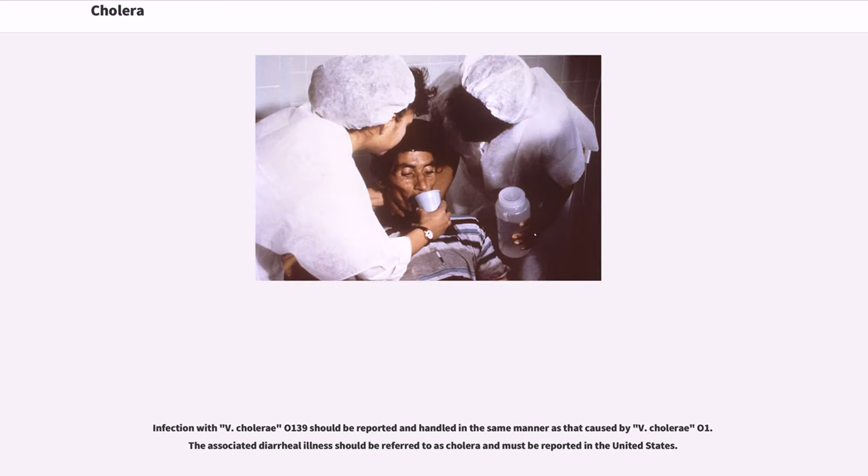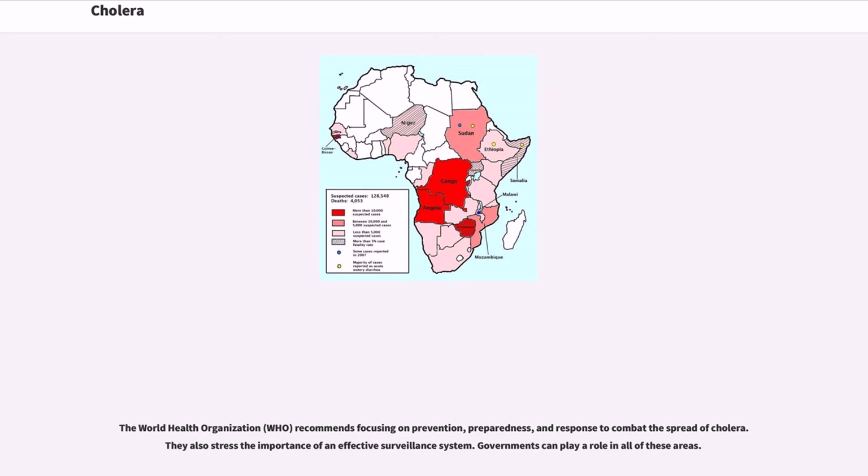Infection with V. cholerae O139 should be reported and handled in the same manner as that caused by V. cholerae O1. The associated diarrheal illness should be referred to as cholera and must be reported in the United States. The World Health Organization recommends focusing on prevention, preparedness, and response to combat the spread of cholera. They also stress the importance of an effective surveillance system. Governments can play a role in all of these areas.